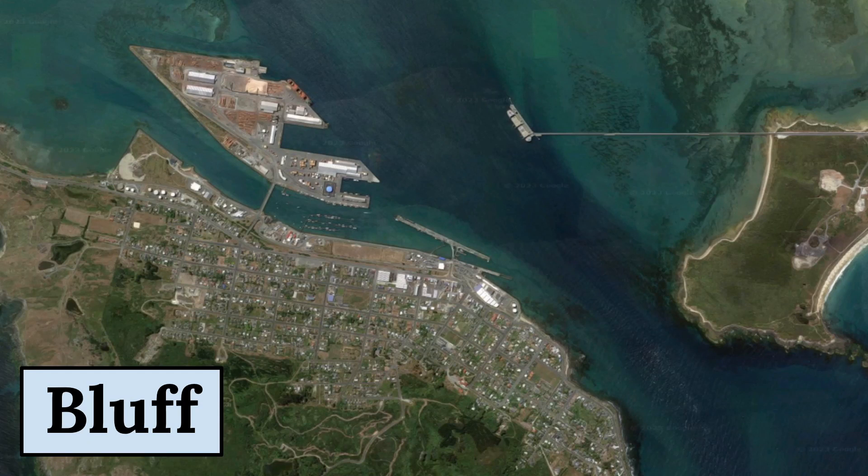Welcome to this video about Bluff, a small town located at the southernmost tip of New Zealand's South Island. This satellite picture offers a stunning view of the town's geography, showcasing its location on the shores of the Foveaux Strait, with stunning views of Stewart Island and the Southern Ocean.